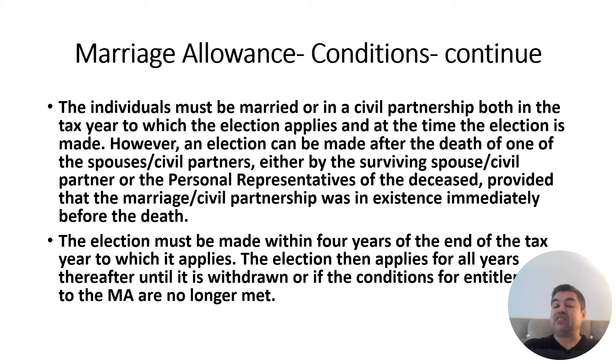The election must be made within four years of the end of the tax year to which it applies. For example, if you wish to claim for 2022-23, you have approximately four years to do so. If you miss the deadline, you cannot claim. However, if you only heard about Marriage Allowance in 2025-26 and wish to claim for 2022-23, HMRC's four-year window is still open — so you can still claim retroactively.